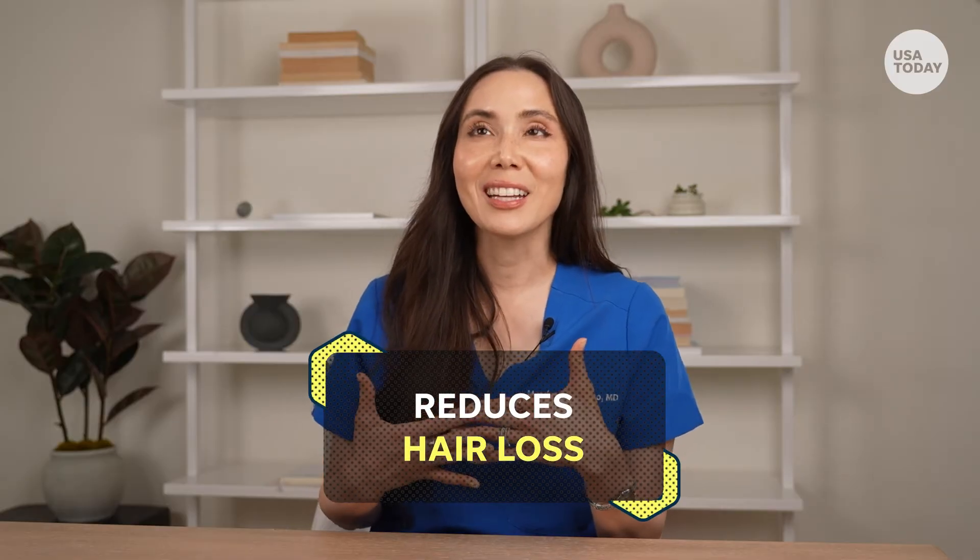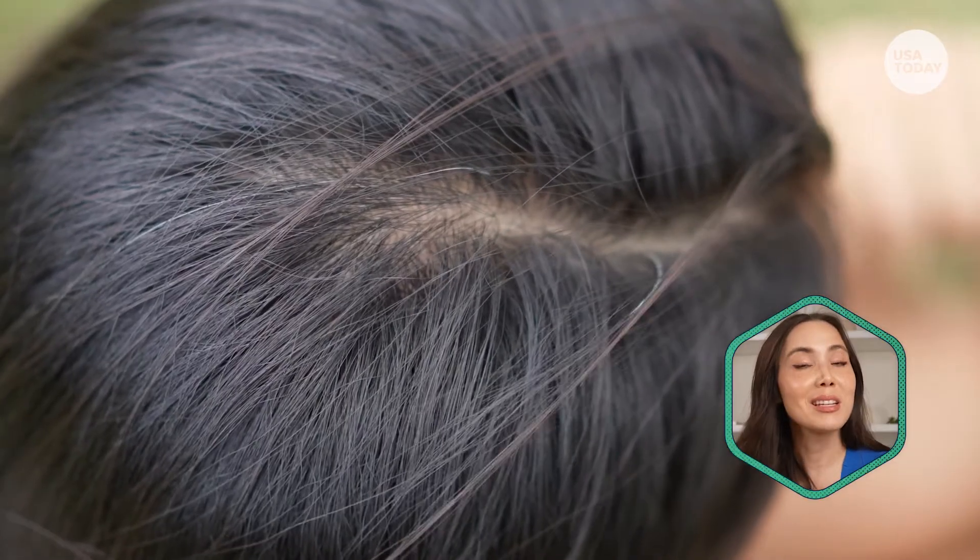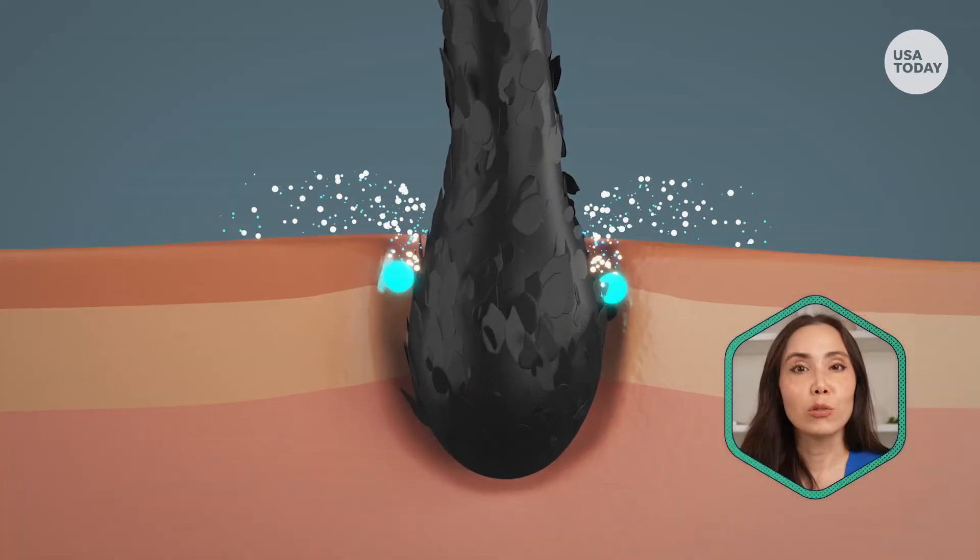One of my favorite ways to use red light is actually on the scalp. There is data to support its use with hair loss. You can find devices in the form of a helmet, hat, or headband.